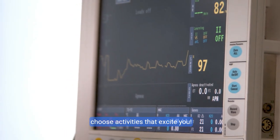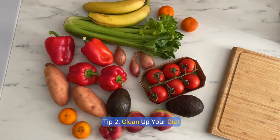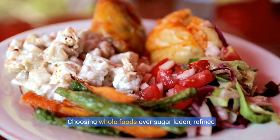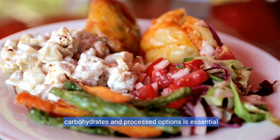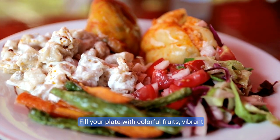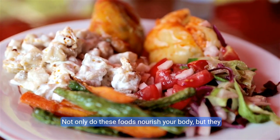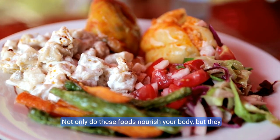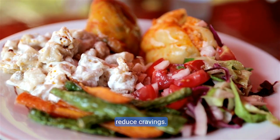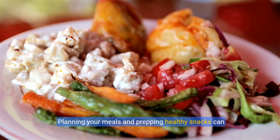Tip two: clean up your diet. Your diet is your fuel — choosing whole foods over sugar-laden refined carbohydrates and processed options is essential for effective weight management. Fill your plate with colorful fruits, vibrant vegetables, lean proteins, and wholesome grains. These foods nourish your body, promote a healthy gut, enhance your mood, and reduce cravings. Planning your meals and prepping healthy snacks can significantly ease the temptation of unhealthy eating.